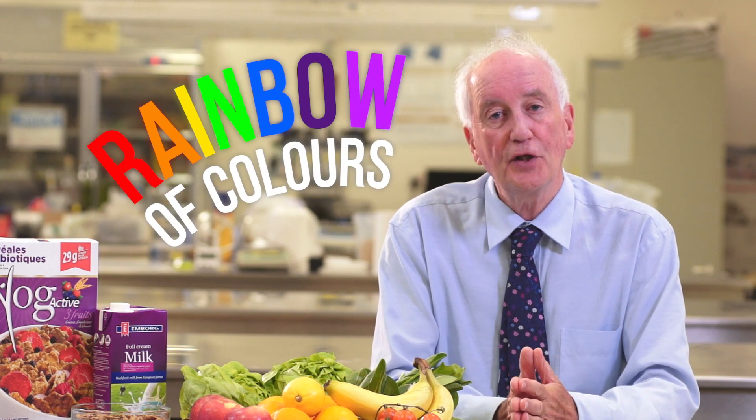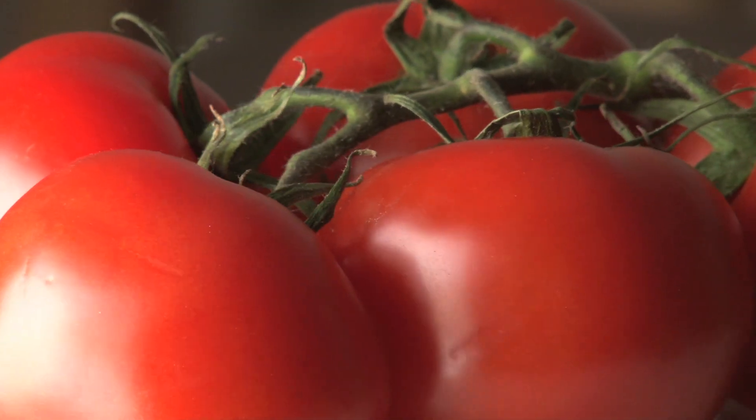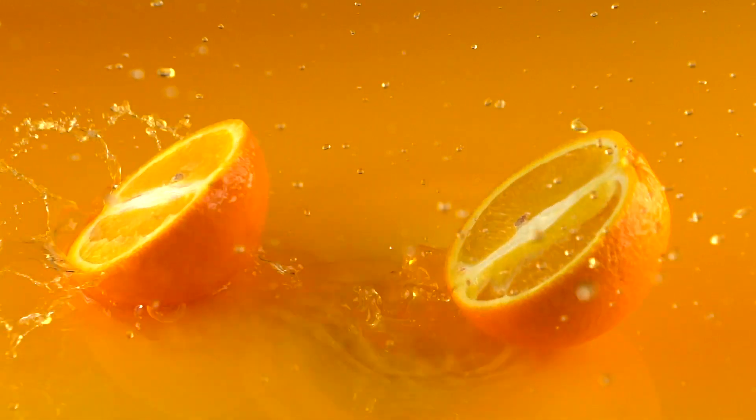A healthy diet is defined as having a little bit of everything and not too much of anything. What I want to talk to you today about is making sure that you have a rainbow of colours in your diet. Different coloured foods will provide you with different nutrients and we can look, for example, at these fruits and vegetables to see the range of colours and hence the contents of the various products to give you good nutrition.